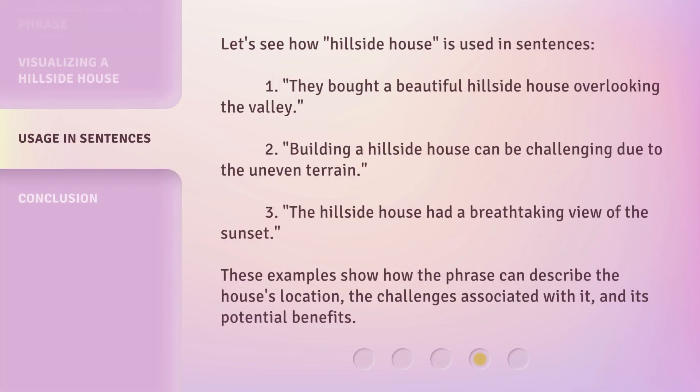Let's see how 'hillside house' is used in sentences. One: they bought a beautiful hillside house overlooking the valley. Two: building a hillside house can be challenging due to the uneven terrain. Three: the hillside house had a breathtaking view of the sunset. These examples show how the phrase can describe the house's location, the challenges associated with it, and its potential benefits.